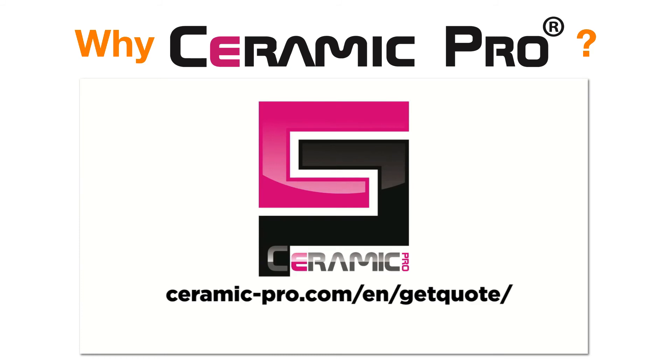Ask your installer today to install PPF and vinyl Ceramic Pro on your vinyl and paint protection film.